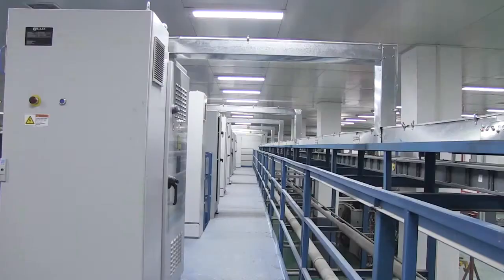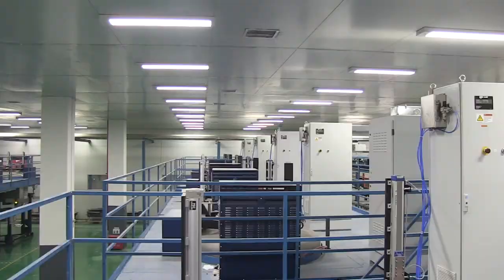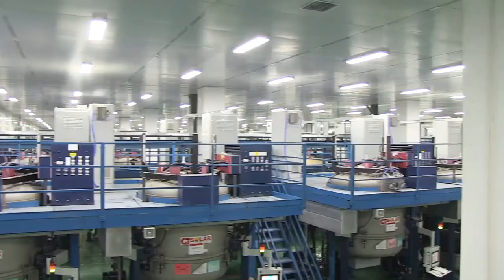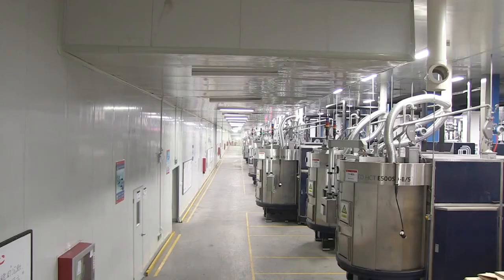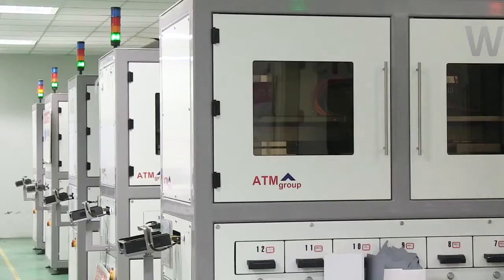After a series of production processes including squaring, band saw, transferring grinding machine, surface grinding machine, wire saw, and cleaning process, BYD can make silicon wafers with a thickness of only 180 microns.